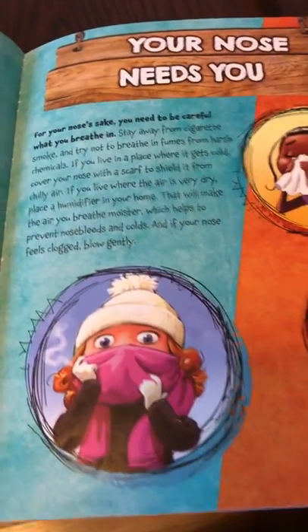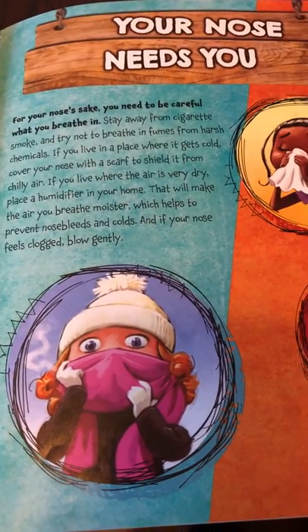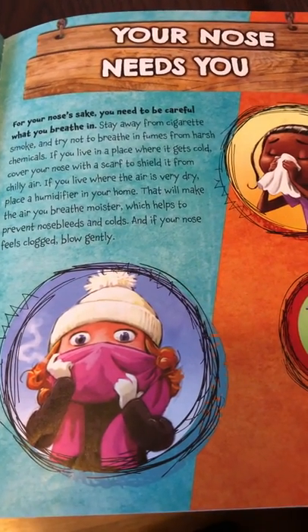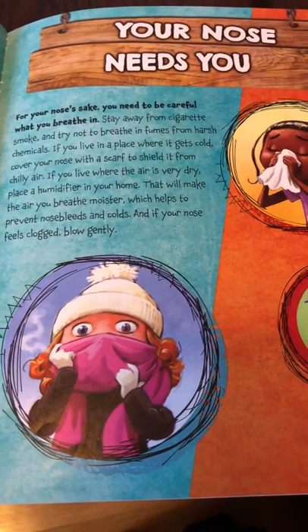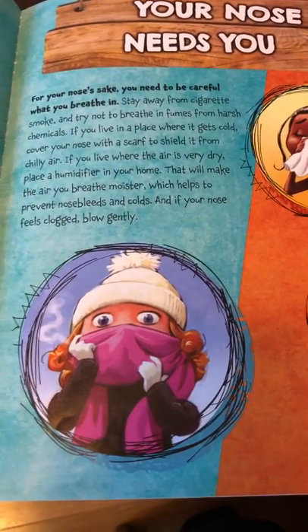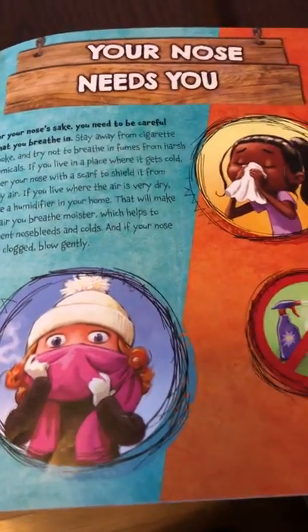Your nose needs you. For your nose's sake, you need to be careful what you breathe in. Stay away from cigarette smoke and try not to breathe in fumes from harsh chemicals. If you live in a place where it gets cold, cover your nose with a scarf to shield it from chilly air. If you live where the air is dry, place a humidifier in your home to make the air you breathe moister, which helps prevent nosebleeds and colds. And if your nose feels clogged, blow gently.